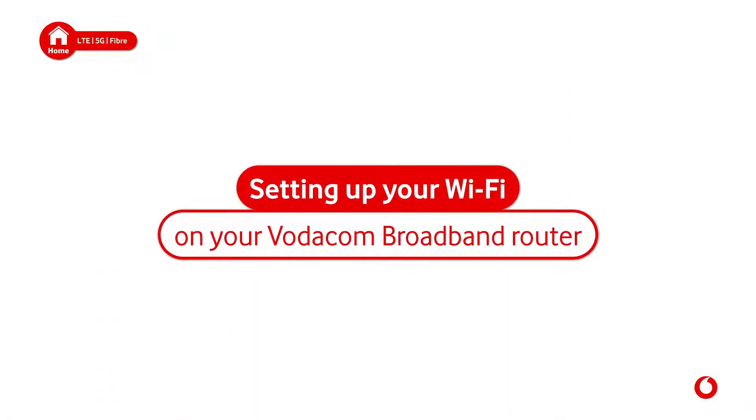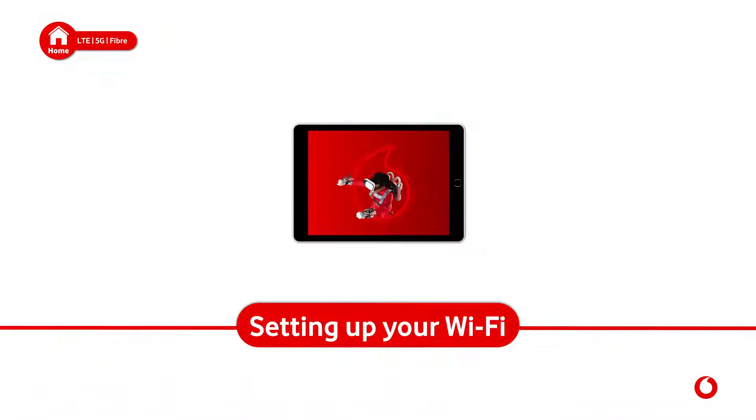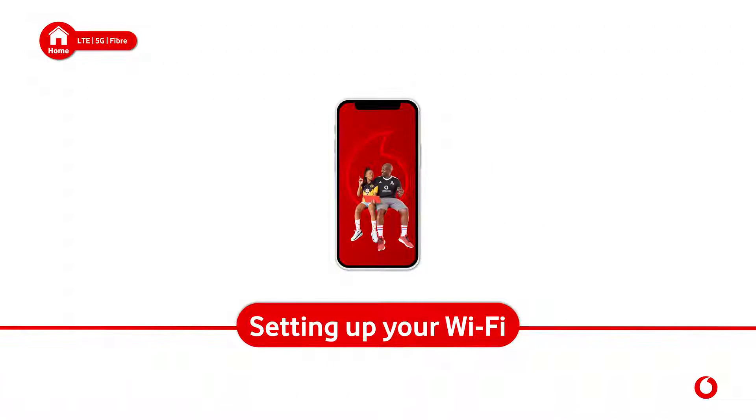Setting up your Wi-Fi on your Vodacom broadband router. Your router allows you to connect multiple devices to the internet without the need for physical cables.